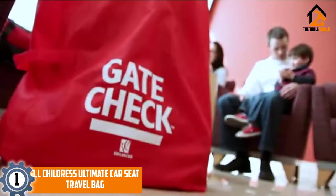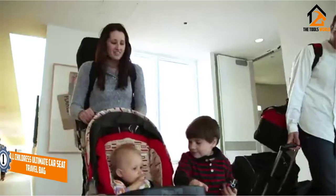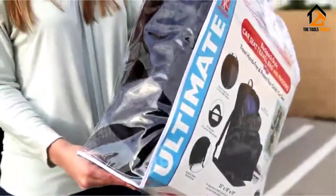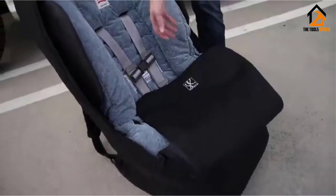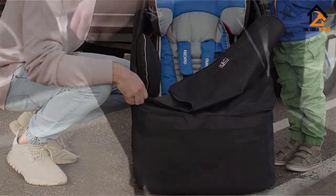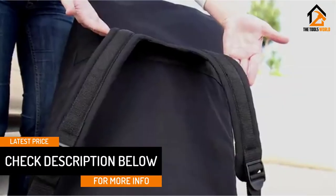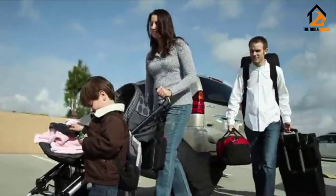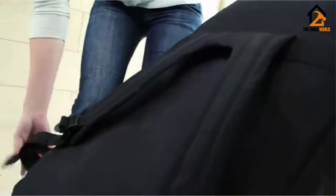And finally at number 1, we have the J.L. Childress Ultimate Car Seat Travel Bag. J.L. Childress exactly knows what customers need. This product is a superb piece crafted with polyester material. It is waterproof and protects the car seat from all kinds of damage and stains. The bag is fully padded which means that the car seat is fully protected inside. There are padded interior wings to protect the headrest. The padding protects the car seat's safety features. The backpack straps make sure that your shoulders are comfortable while you are wearing the travel bag. The harness-style backpack straps are also adjustable. The dual lockable zipper opening makes sure that the seat conveniently fits inside. Interestingly, there is extra space inside so that you can keep other stuff. While other things in this bag are great, the zipper is not very impressive and might break soon.